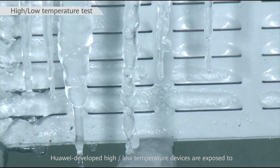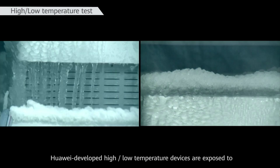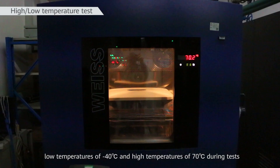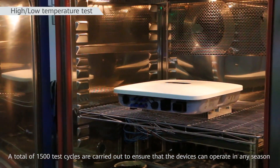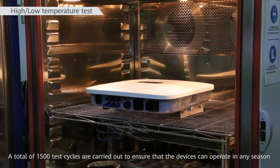Huawei-developed high-low temperature devices are exposed to low temperatures of negative 40 degrees Celsius and high temperatures of 70 degrees Celsius during tests. A total of 1,500 test cycles are carried out to ensure that the devices can operate in any season.